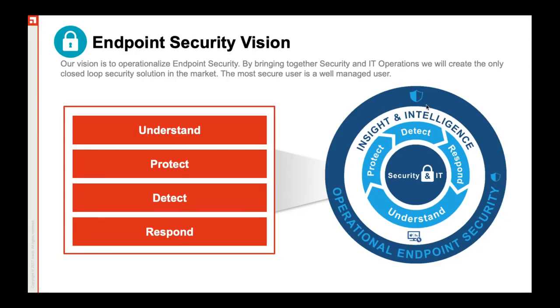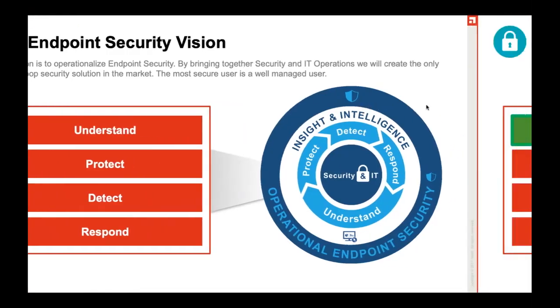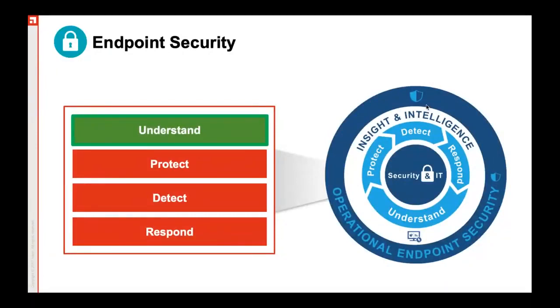Ivanti EPM understands position and inventory, or presence of an endpoint after doing a discovery and configuration management on it. Ivanti EPM does the discovery by pushing an agent onto the endpoint, which is doable right from the Ivanti EPM suite. All you need to do is discover a particular device — it looks for computers, endpoints, whether virtualized, a server, a workstation, it doesn't matter.